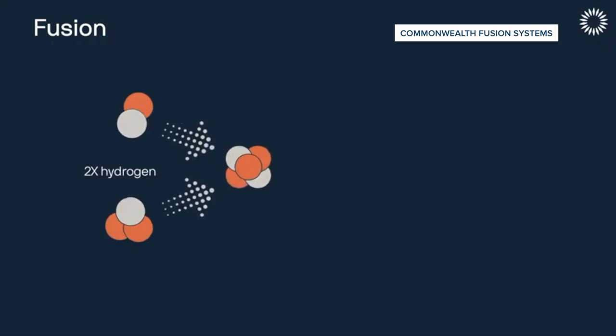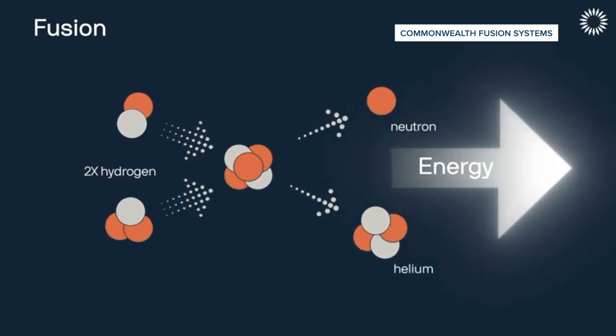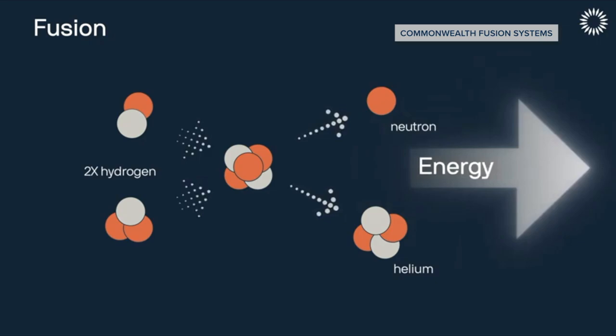I literally had to pinch myself today. So what is fusion energy? Fusion is what powers the stars, and we are basically trying to build a star here on earth and use it to make electricity. In fusion, you take small atoms like hydrogen, you combine them together to form bigger atoms like helium, and that releases a bunch of energy. We'll take that energy, use it to make electricity, and then use that electricity to power anything that you want.